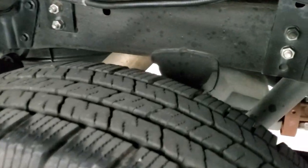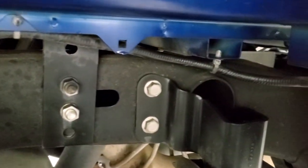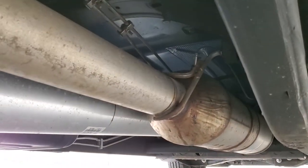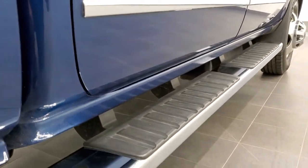Back tires have just as much tread as the front tires. Look at how clean this frame and underbody is — absolutely no corrosion on it. That's definitely what you want to see when you're looking at a used truck. It has all the remaining factory exhaust and the lower rockers are in excellent shape as well.